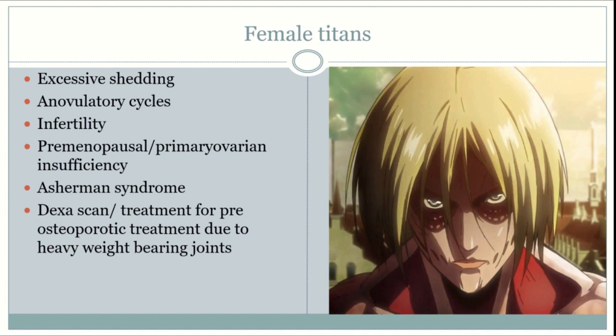Women may displace excessive force on weight-bearing joints due to high mass and hyperathletic jumps and movements, predisposing female Titans to osteoporosis. The recommended workup would be a DEXA scan, and they may benefit from vitamin D, calcium, bisphosphonates, NSAIDs for mild pain, and possibly OCPs depending on the Titan's presentation.